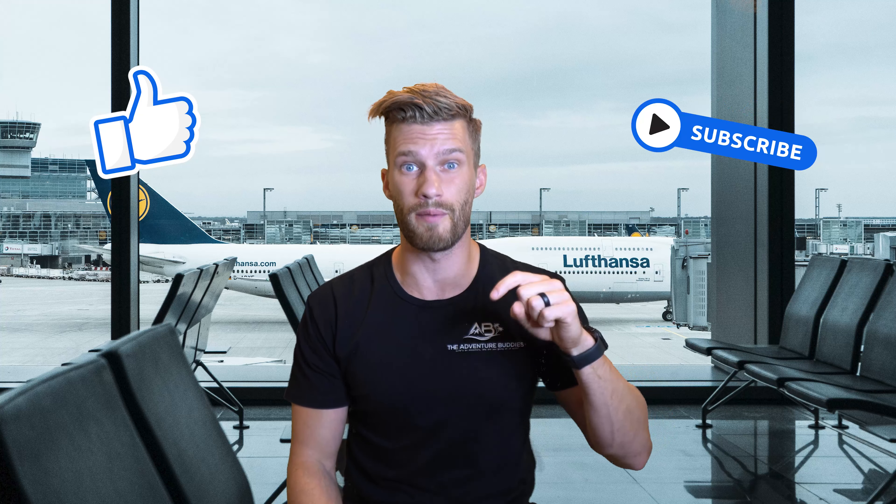There you guys have it — five ways for free on how you can board a plane early. If you like this video, please consider giving us that big thumbs up, subscribe below for more travel tips and adventures, and most importantly, remember: life's an adventure — who are you going on it with?